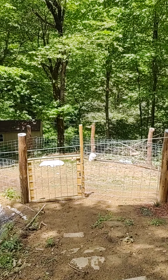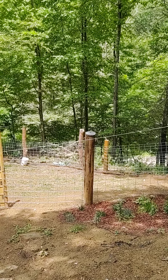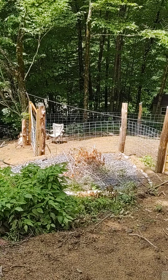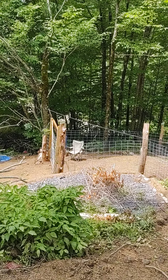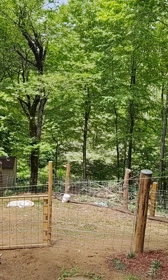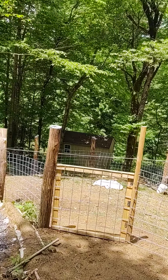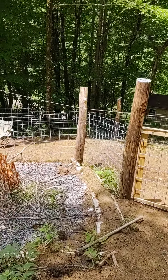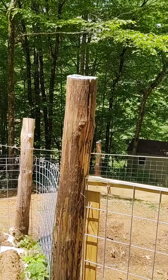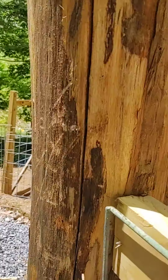Hey guys, just a quick video to show you the completion of the fence. Here we're looking from the little house down and I'm going to walk down into the gate. The only thing I haven't done yet is a little latch on this gate — he did an eyelet and hook gate latch on this, so I just ordered one and I'll get that in soon.